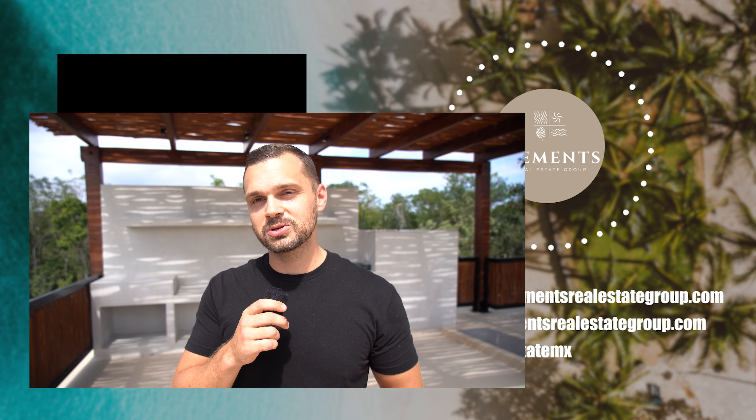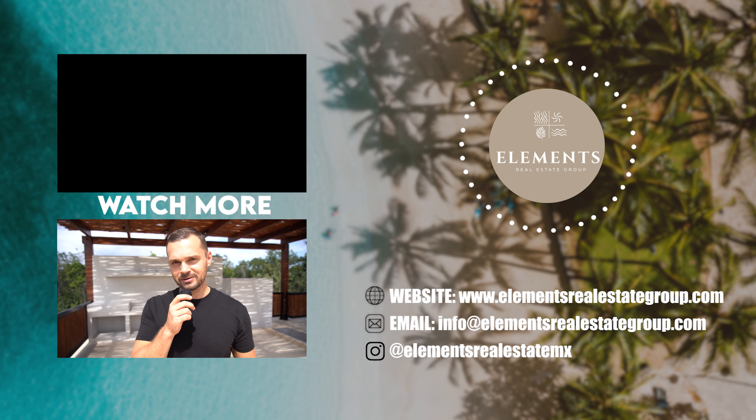My name is Lev. That's the end of the tour. If you want to get your hands on this villa, make sure you click on the buyer's guide and watch our other videos on our channel.